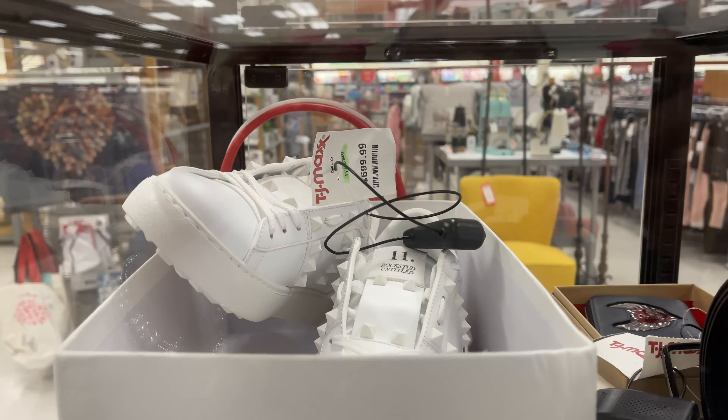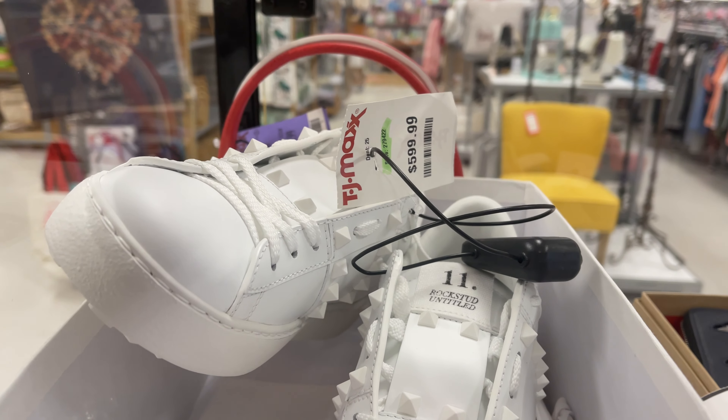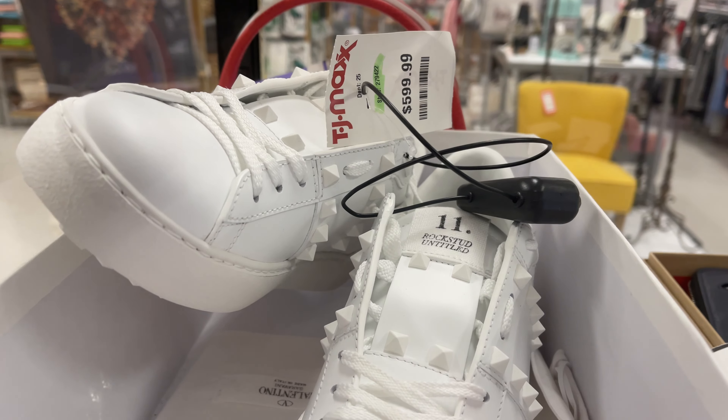They have Rockstud sneakers by Valentino for $600. They're in a case so I won't be able to see them that well.